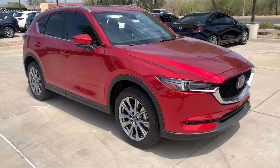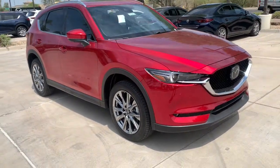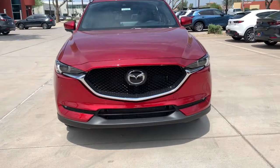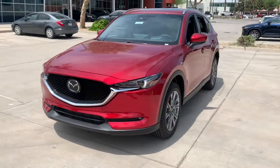Get into a car with value. 2021 Mazda CX-5. Here's a stylish CX-5, the SUV that puts your comfort at center stage.